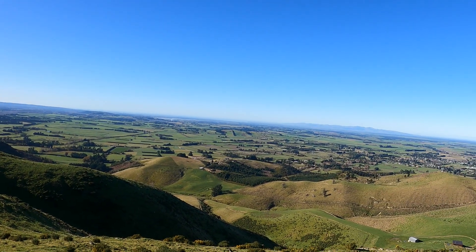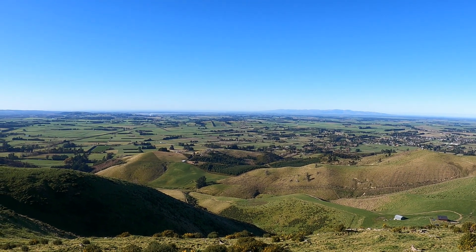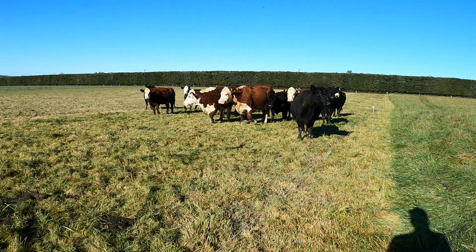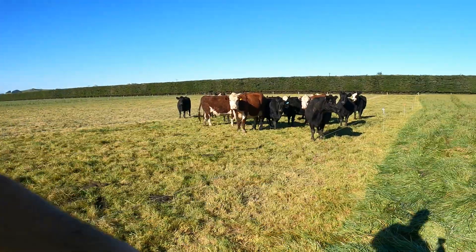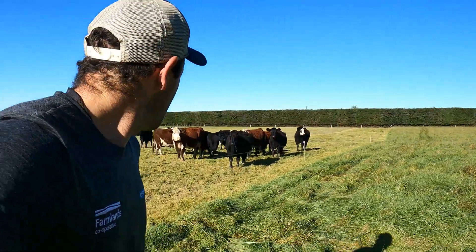Beautiful up here. Hills in the distance — over that side is Christchurch Port Hills. Stunning up here. Another mob we've got are these cull cows — the dries and the cull aged cows that we pulled out at pregnancy testing. I think there's 14 here, just tidying up this paddock while we're waiting to get space at the works. We'll put up another fence and shift these along to another break.